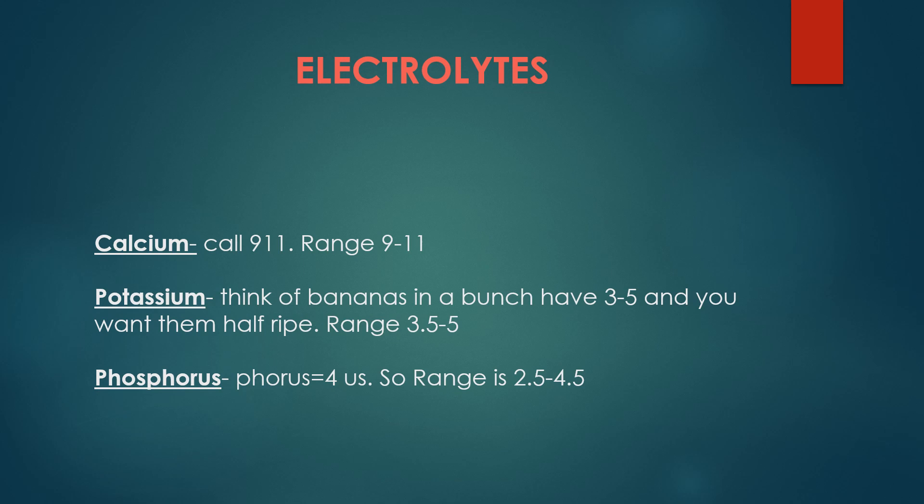The first one is calcium. A hint to remember calcium is call 9-1-1, because calcium is very important so you're going to call 9-1-1. So the range is 9 to 11.